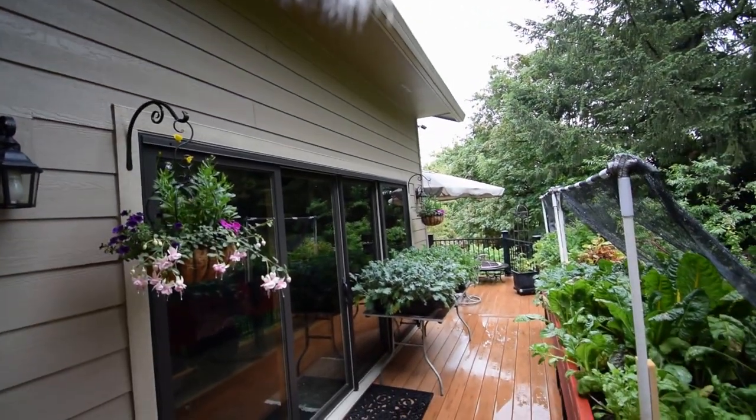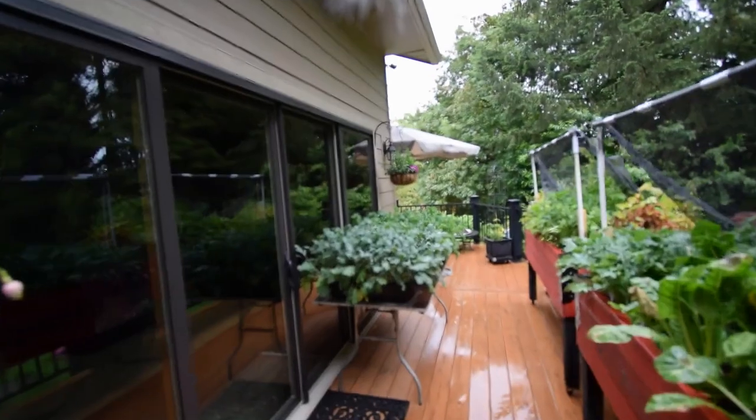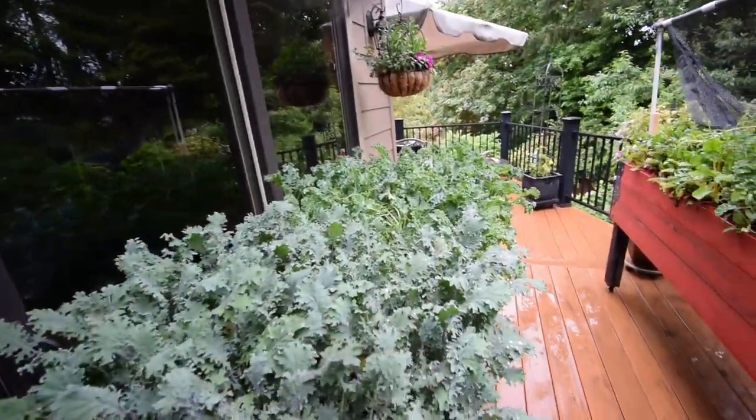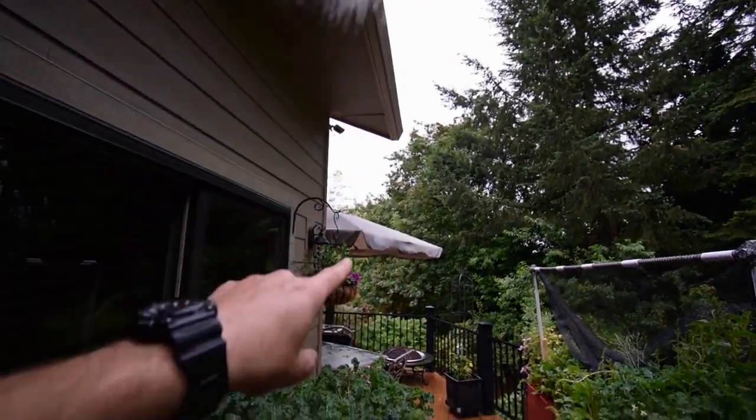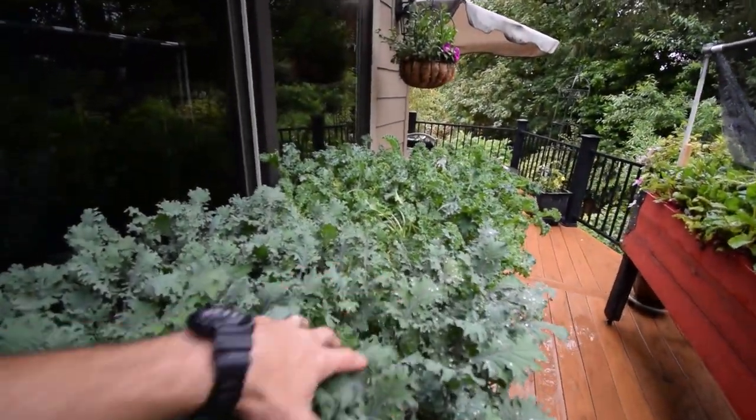Hey guys, this is Brian from P&B Homesteading. Got a little break in the rain out here, so I thought I'd do a little video on the deck, maybe get you a yard walk. There's all of our plants on the deck. You can see it's been raining, so no need to water because we're right over the overhang here, so it drops down and gives them a nice little drink of water.